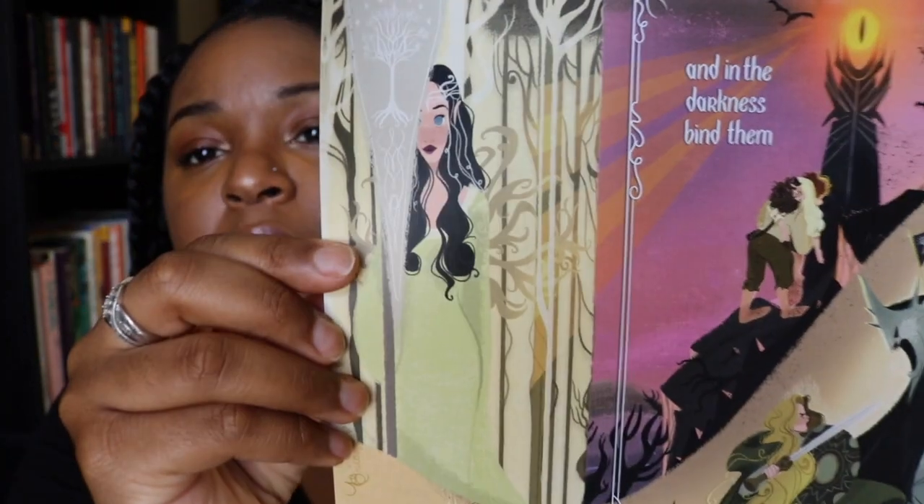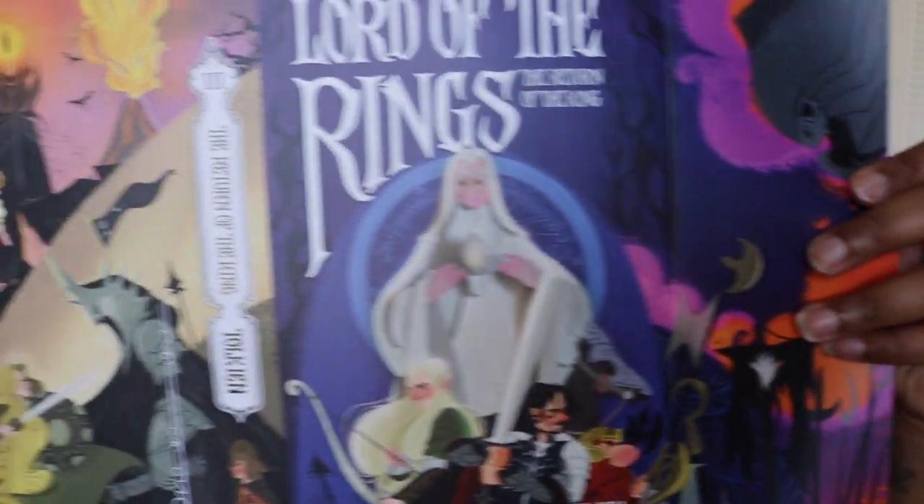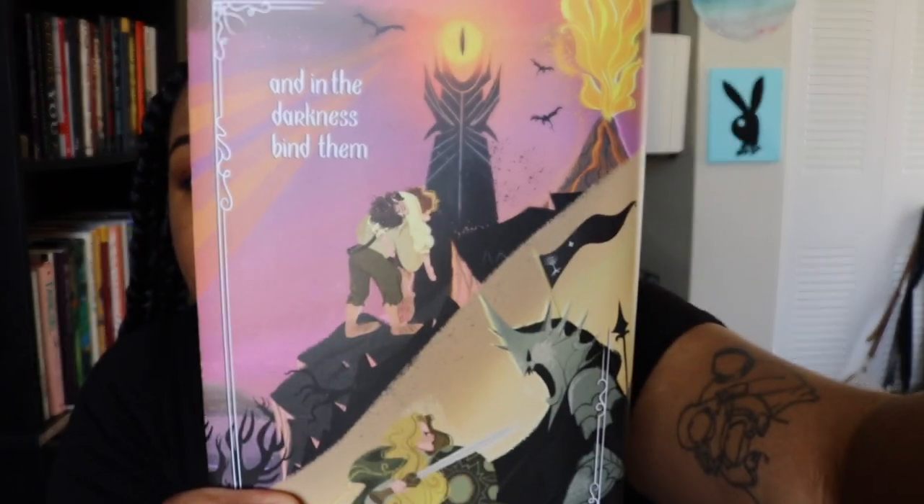Last one is the Return of the King. Oh! I love that. Let's get a quick look at the spine and here's the back.